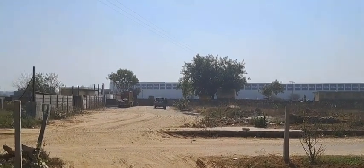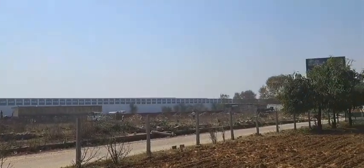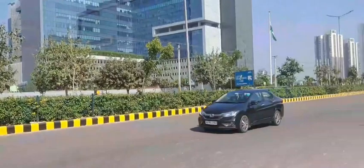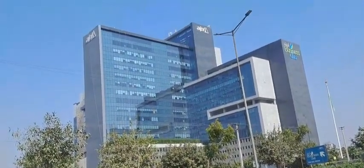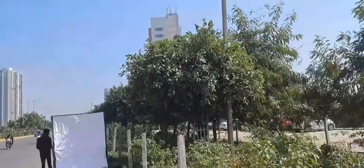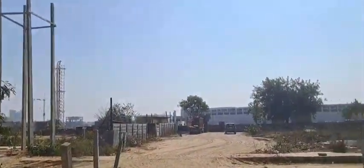We are at DLF Sector 63, the new launch project by DLF. This is the main road of Sector 63 coming from the Golf Course Extension Road. The location is just opposite AIPL Business Club, which is a commercial development, and next to Adani One. This is the DLF 25.8-acre project.